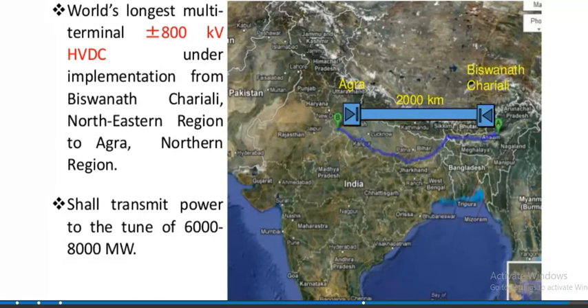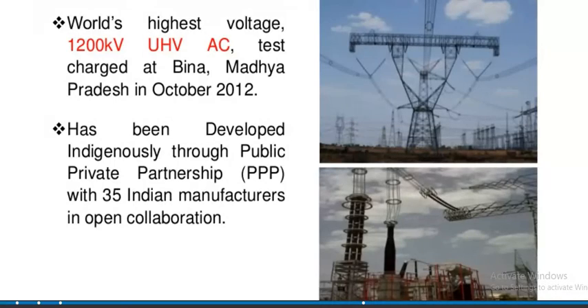The world's longest multi-terminal 800 kV High Voltage DC transmission line shall transmit power of 6,000 to 8,000 Megawatts. Additionally, the world's highest voltage 1200 kV Ultra-High Voltage AC was tested and charged at Bina, Madhya Pradesh, in October 2012, and had been developed indigenously through public-private partnership with 35 Indian manufacturers in open collaboration.